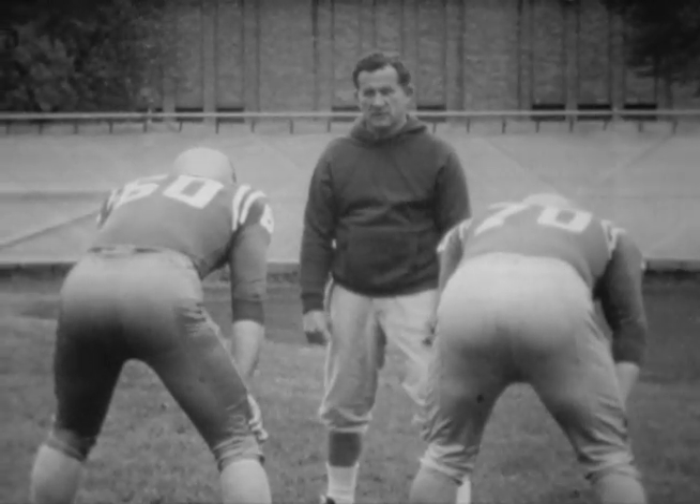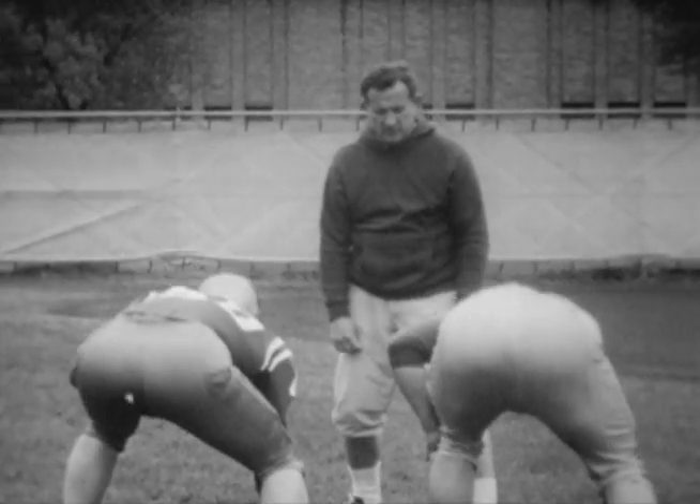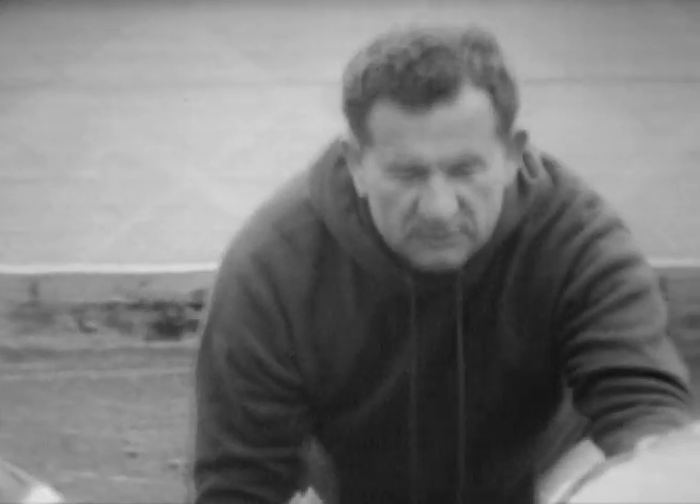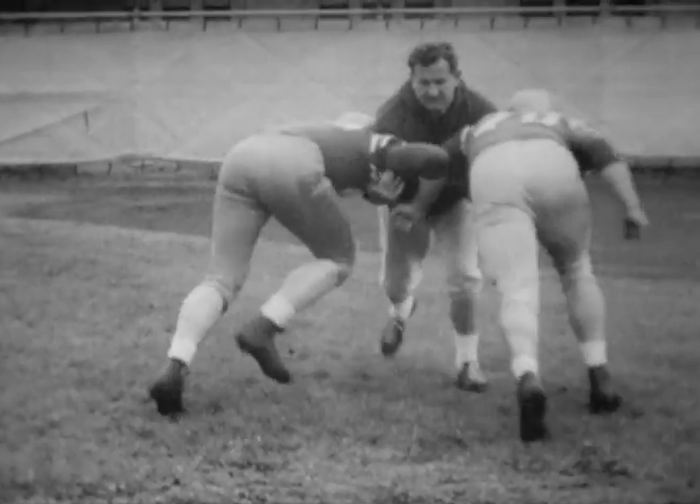Since 1938, Kouharic has taught football. In 1955, as head man of the Washington Redskins, he was named Pro Coach of the Year. No coach teaching football today knows more about good interior line play. Here is coach Joe Kouharic.